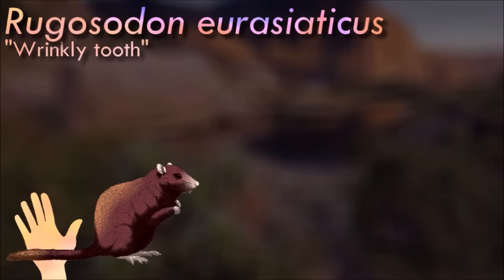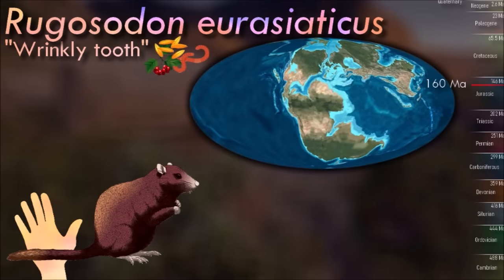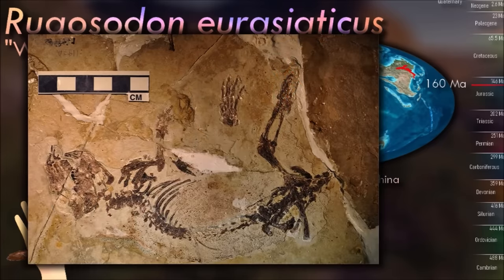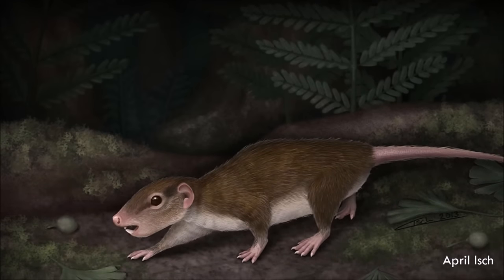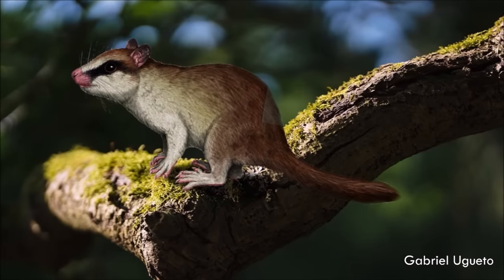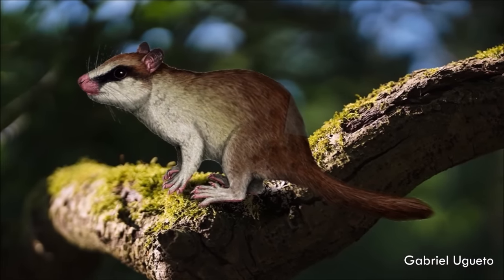Rugasodon is one of the earliest multituberculates represented by near-complete fossil remains. It was a ground-dwelling chipmunk-like animal with highly flexible ankle joints that would have made it a very fast and agile runner, capable of navigating uneven surfaces. These specialized ankles were a defining trait of multituberculates, allowing later forms to adapt to lifestyles ranging from tree-climbing to burrowing to jerboa-like hopping. While many later multis were primarily herbivores, its teeth show it was an omnivore, indicating that a more generalized diet was ancestral to the group.